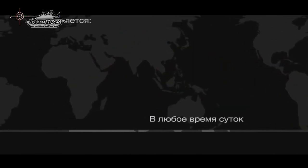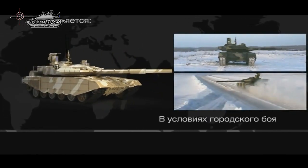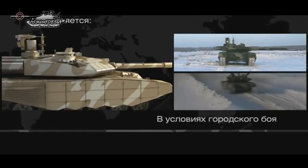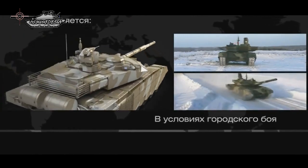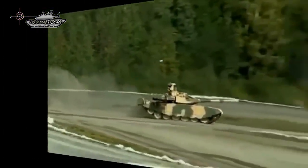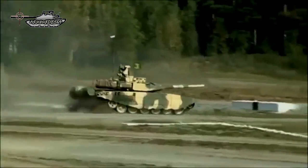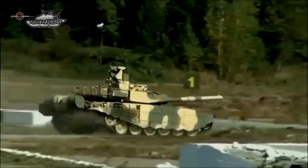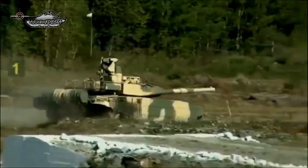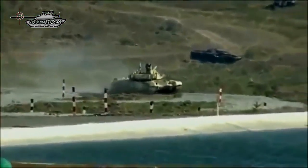The T-90MS has an automated single control system, an automatic target tracking system, and satellite navigation via GLONASS and GPS. To improve offensive capabilities, the T-90MS is equipped with the Kalina fire control system, which incorporates a gunner's multi-channel sight, commander's panoramic sight, digital ballistic computer with weather and fire condition sensors, and a parallel sight as the backbone of the tank's firepower.